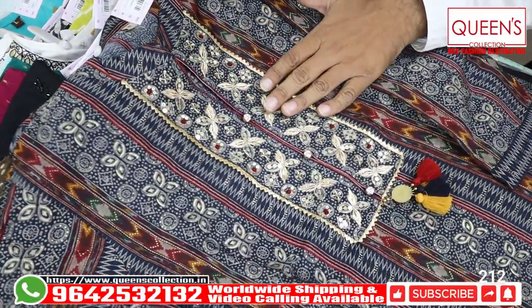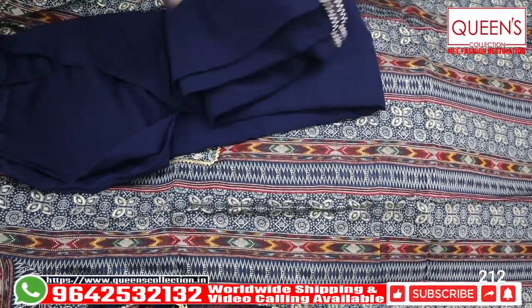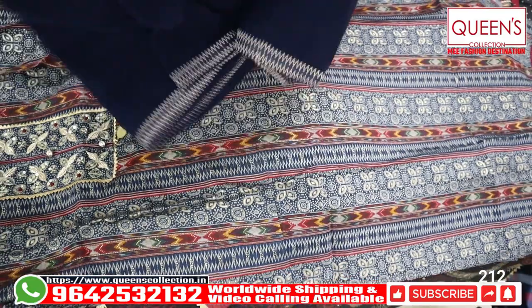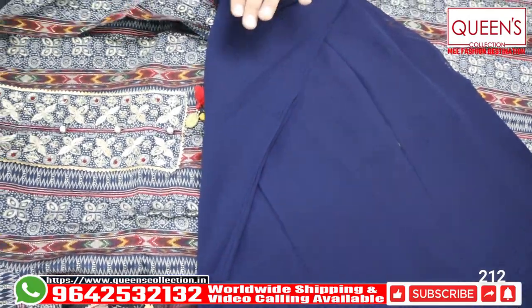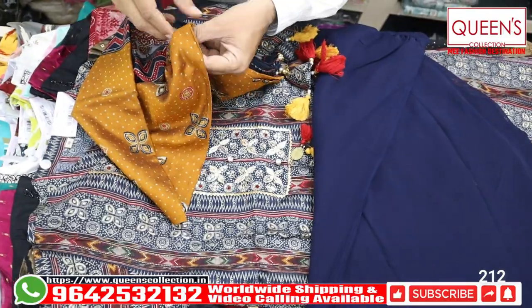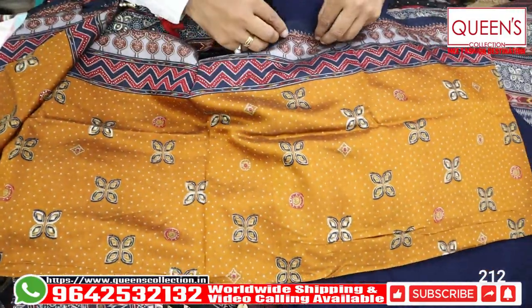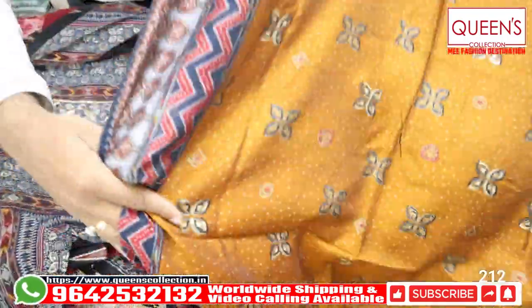It has handwork and the bottom is georgette. Heavy georgette bottom with lining on the bottom and a divided bottom but it can be different. There are many fancy, uncommon collection and rare collections. There are various varieties in the market in this range and it has great quality.